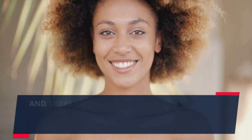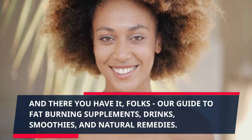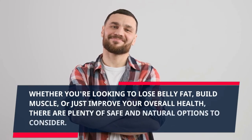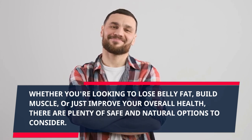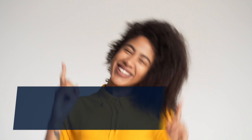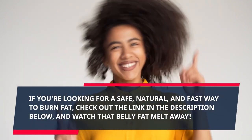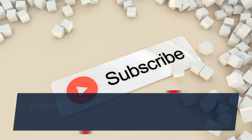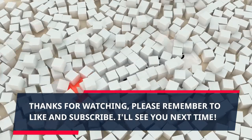And there you have it, folks — our guide to fat burning supplements, drinks, smoothies, and natural remedies. Whether you're looking to lose belly fat, build muscle, or just improve your overall health, there are plenty of safe and natural options to consider. If you're looking for a safe, natural, and fast way to burn fat, check out the link in the description below and watch that belly fat melt away. Thanks for watching — please remember to like and subscribe. See you next time!